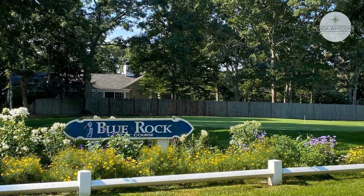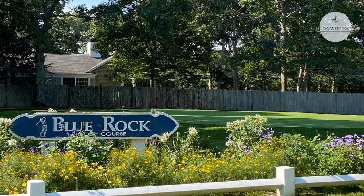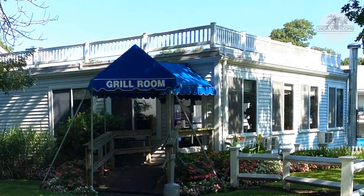Then we have Blue Rock Golf Course — one of the top 10 par threes according to Golf Magazine. It features four picturesque and challenging water holes, and is one of Cape Cod's 18 best.